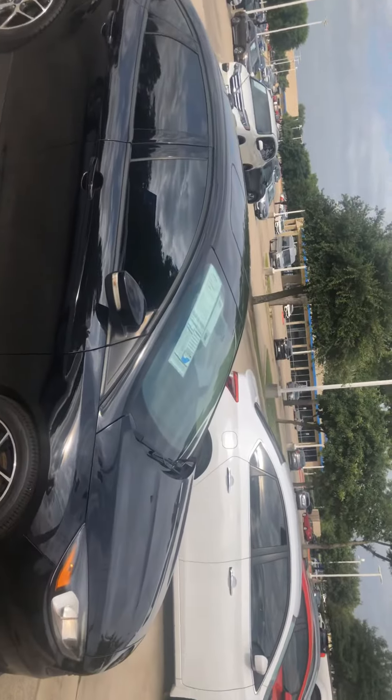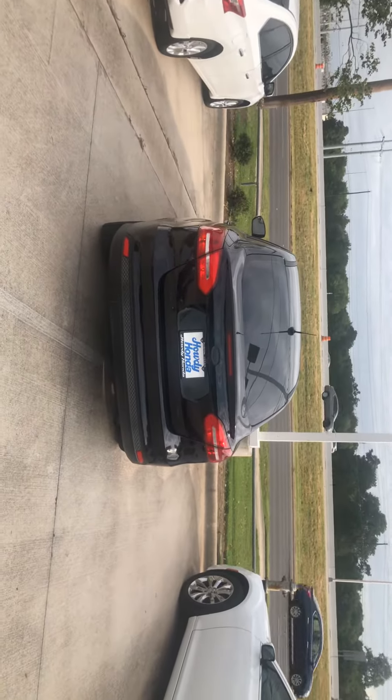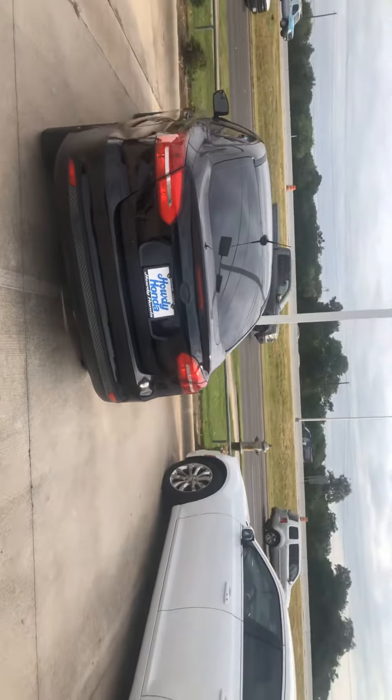It has a nice dark tint which will be perfect for the summer. It's very shiny — Ford makes great paint. Here's the back of it, with a little spoiler back there.